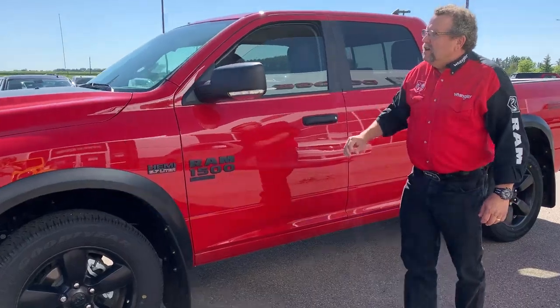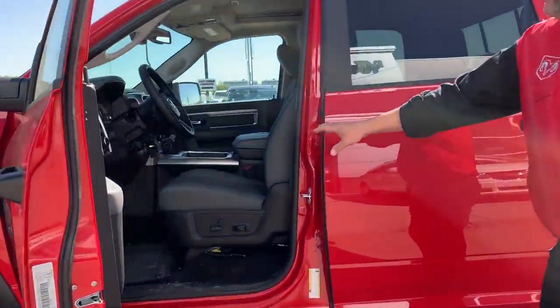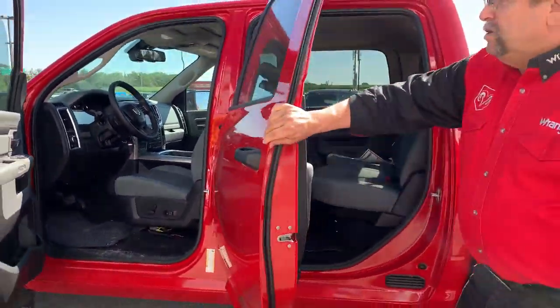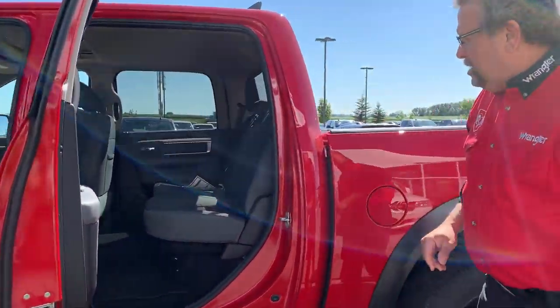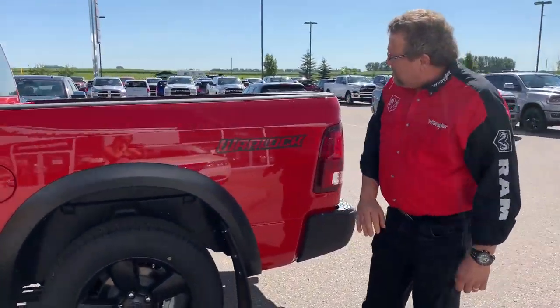It's got the 5.7 Hemi, it's got the hood strike, it's got the sport hood, black appearance everywhere, power seat, Bluetooth, 8.4 screen, crew cab, power folding mirrors, storage in the floor, a lot of black — the black grille is awesome.